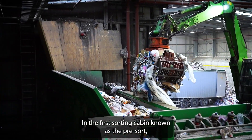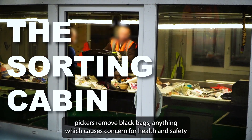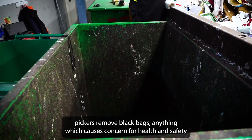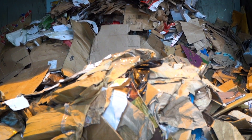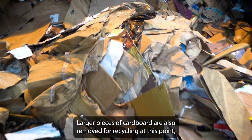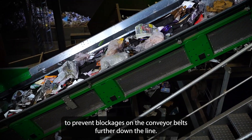In the first sorting cabin, known as the pre-sort, pickers remove black bags, anything which causes concern for health and safety, and items that could damage machinery such as wire or metal objects. Larger pieces of cardboard are also removed for recycling at this point to prevent blockages on the conveyor belts further down the line.